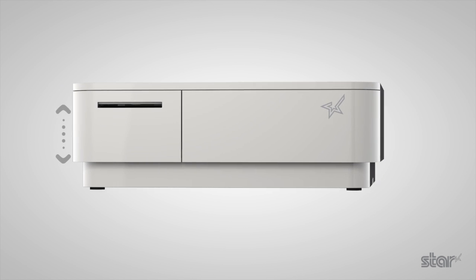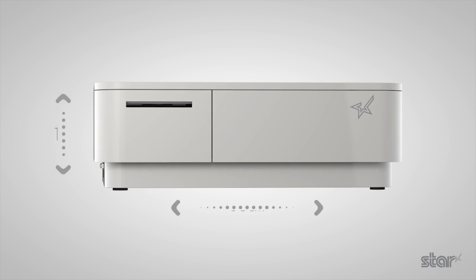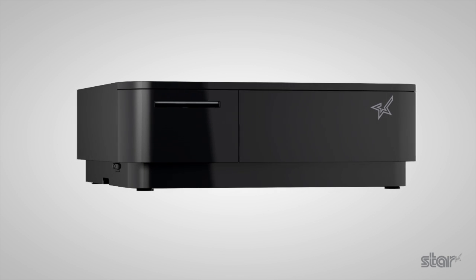At just 10cm high and 30cm wide, and available in Star White and Star Black, it's easily transportable, whilst full Bluetooth connectivity means only one mains cable is needed for full operation.